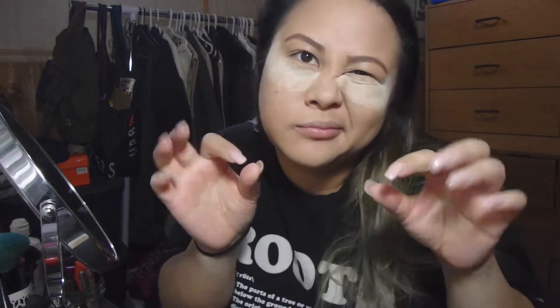Now that my eyebrows are done, we're ready to take off the setting powder underneath my eyes. I'm using the Beauty Blender and patting it down as we move on to the face.